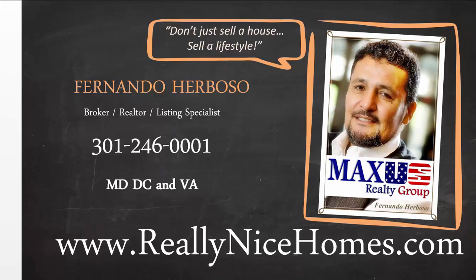My name is Fernando Herboso. I am a broker, realtor, and listing specialist for Maryland, D.C., and Virginia. Our website is reallynicehomes.com. If you need to sell a home in Maryland, D.C., or Virginia, please give me a call at 301-246-0001. I will be happy to have the opportunity to apply for the job to help you sell your home. Thank you and have a great day.